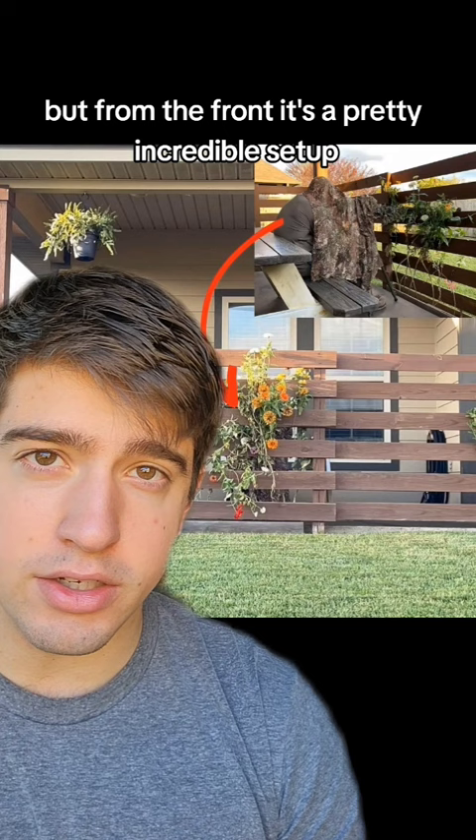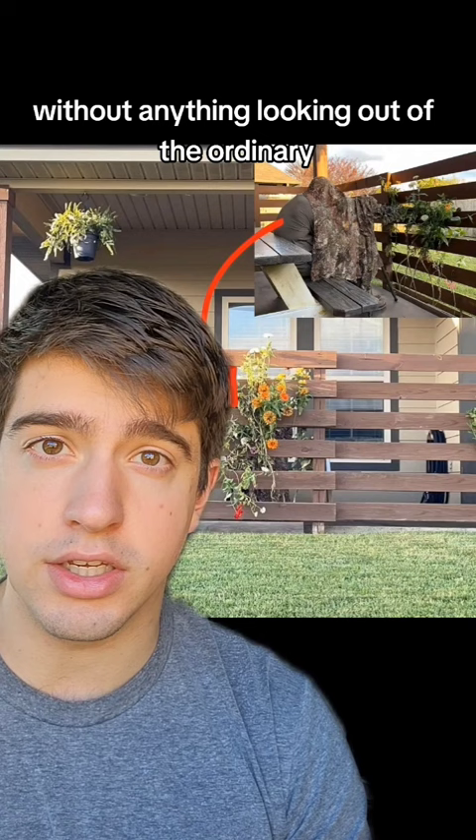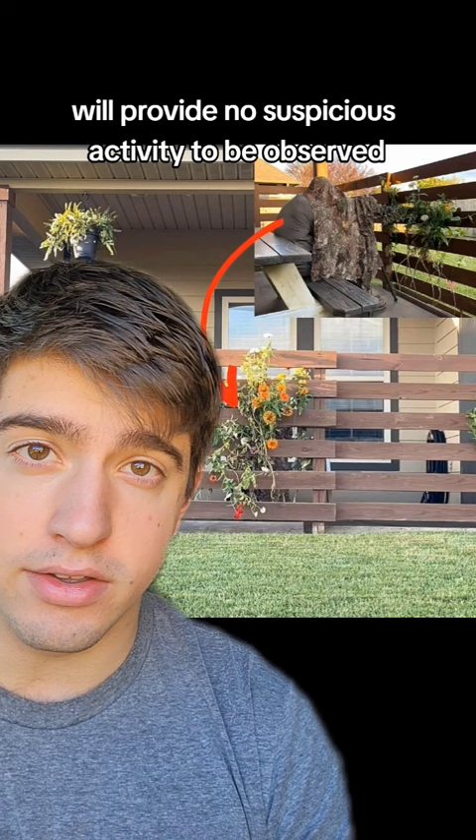Concealment in a setting like this is all about utilizing your surroundings. You don't want to be creating new positions; you want to be utilizing what is already there and use that as a position to conceal yourself without anything looking out of the ordinary — and this is the exact right way to do that. The whole surrounding area is covered by similar flowers and plants of that nature, so setting up behind these flowers and looking through them will provide no suspicious activity to be observed.